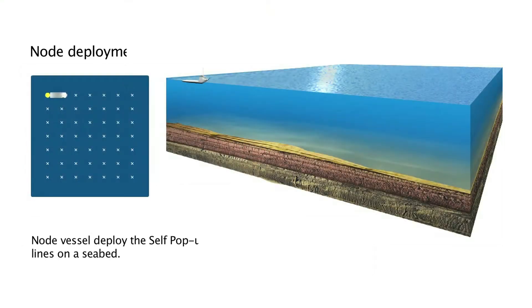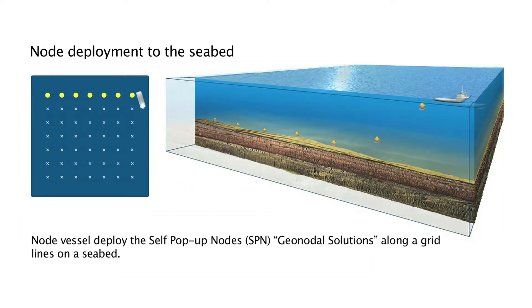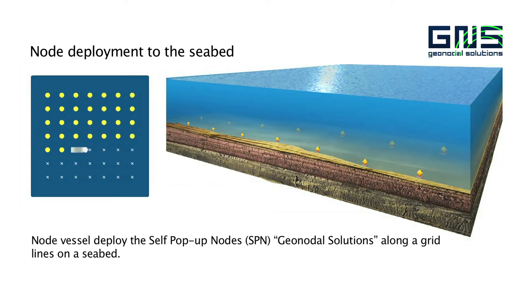In this way, the nodes are deployed in the survey area with equal intervals between them. Each node is fully self-contained and performs autonomous data recording. This unique technological advantage helps to achieve good coupling of the nodes with the seabed, making possible the collection of top-quality data regardless of the bottom configuration. As a result, the rows of the nodes form a plain two-dimensional grid.